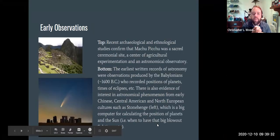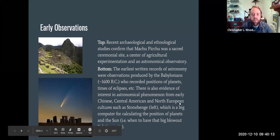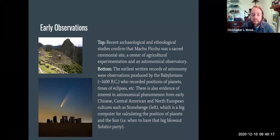Some more early observations: at the very top you'll see Machu Picchu, which was a source of ceremony, experimentation, and astronomy. At the bottom, we've all heard about Stonehenge. Stonehenge was basically a calendar — a computer for calculating the positions of the planets and the sun, and of course when to have that big solstice party. It was aligned to the sun. People two thousand years ago probably knew more about what was going on in the night sky than we do in a lot of ways. We may know the reasons behind some of those movements, but they were really good at making those observations.